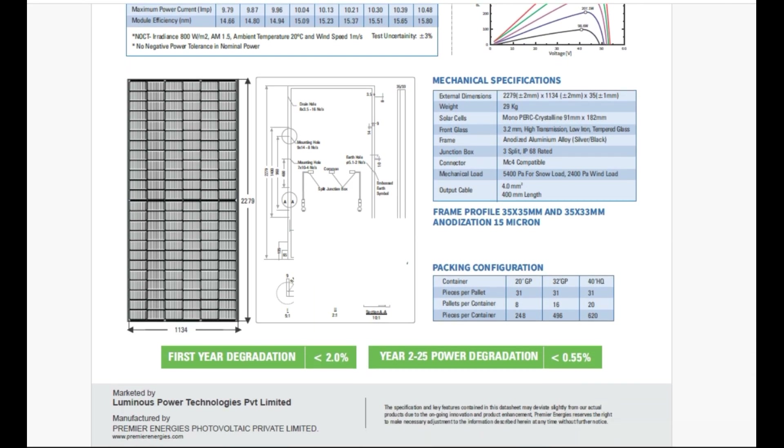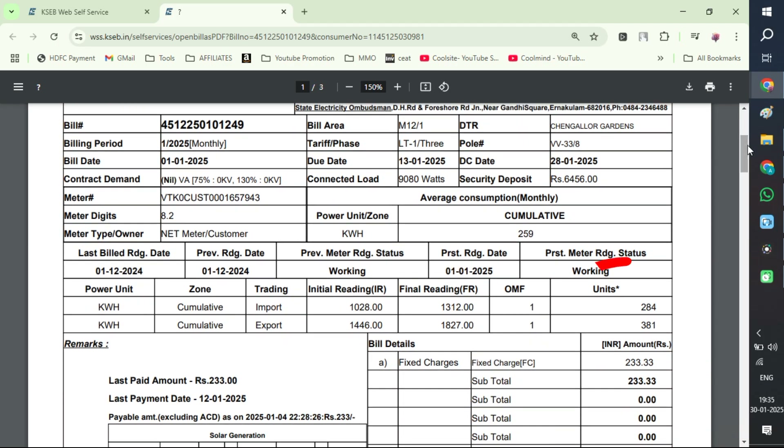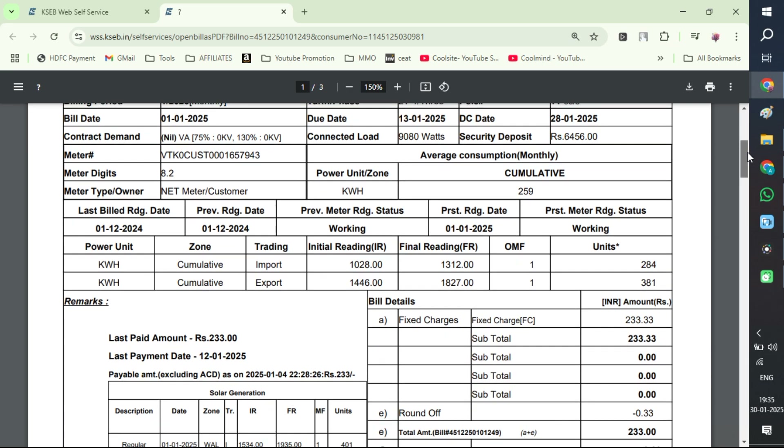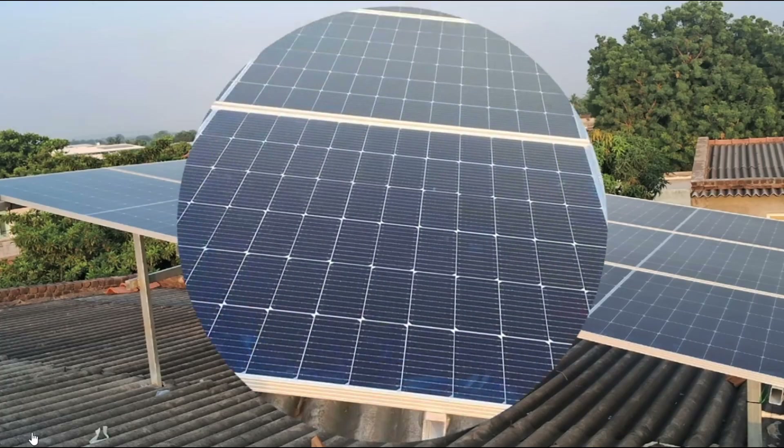If you are living in some other state, the procedure may be slightly different — don't worry, the installer will take care of everything. Now we'll see a recent bill from the Kerala State Electricity Board. You can see that the production is 381 units and the consumption is only 284 units. That means you have a saving this month — you have not fully utilized what you have produced. The bill is only Rs. 233, and since you produced more than you consumed, you will get money for that surplus as well.